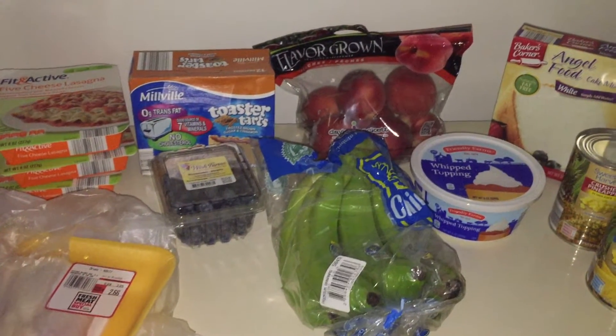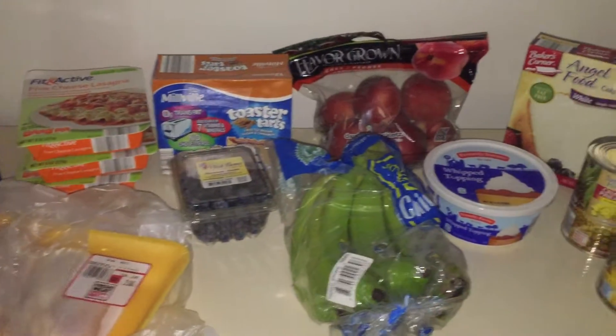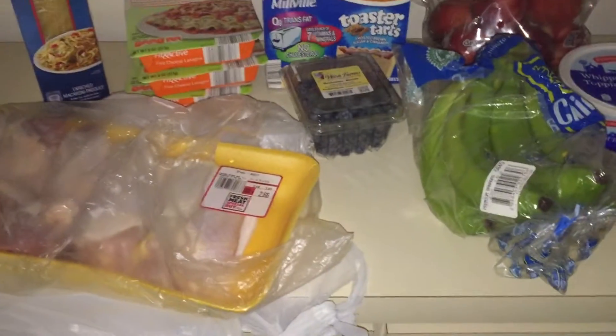Hey guys, welcome back to Freedom and a Budget! I have another Aldi grocery haul, and this week I only spent $17.99. I thought that was awesome — this is a good week's worth of food for me.